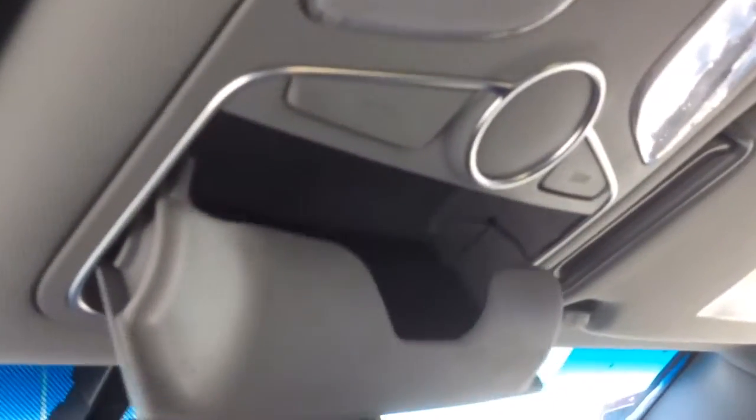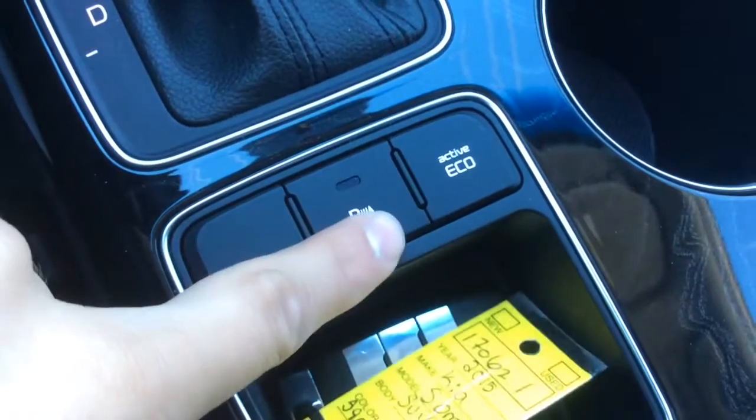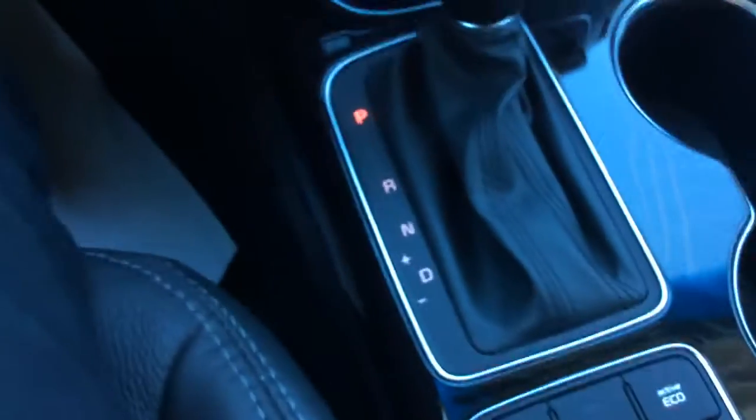We have an auto dimming mirror with a compass, and up here we have a sunglasses holder as well as our lights. We have a slide open mirror and a sliding visor. In the glove box — it does lock — there's our owner's manual and a ton of storage room. Centre console has lots of room as well. It does have an eco mode which will cut power and help save gas when needed. And here's our parking sensors button — if you don't want them on, you can just hit the button and it will get rid of that sound for you.